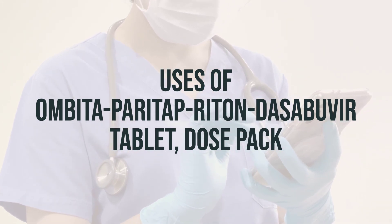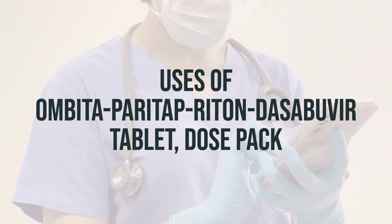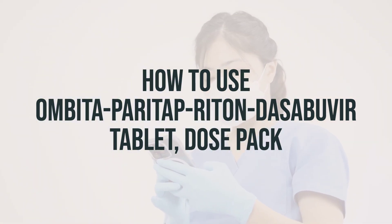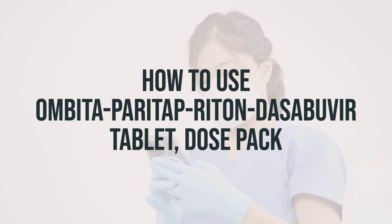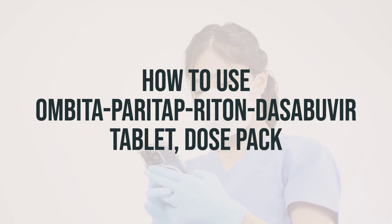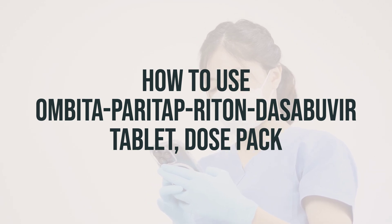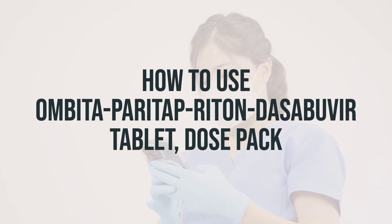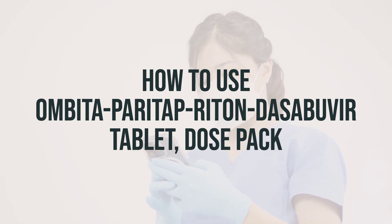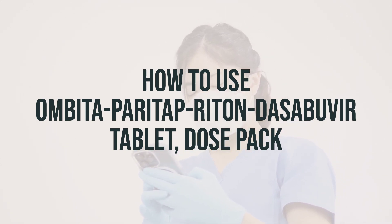Remember to follow your doctor's instructions and take this medication at the same time every day. Before starting to take Ombitasvir-Paritaprevir-Ritonavir and Dasabuvir Tablet DosePak, make sure to read the medication guide provided by your pharmacist. It's important to follow the instructions closely, as this product contains different drugs in the tablets. If you have any questions, don't hesitate to ask your doctor or pharmacist.